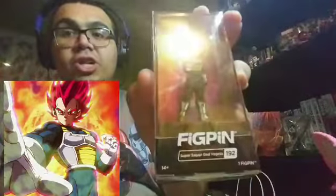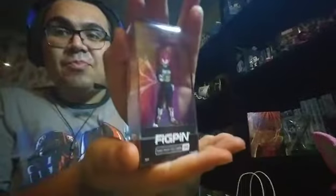Last but not least — oh yeah — a FigPin, Vegeta God Form Super Saiyan FigPin! When I saw it at Barnes and Noble I was like, 'Oh snap,' because I had not seen him in person before. Barnes and Noble has some good ones. At GameStop they were selling these for $9.99, but recently the price went up to $14.99. At Barnes and Noble they're $12.99 — still pricey, but they come in a little case and the design of the pin is pretty cool. FigPin is really making their mark right now.